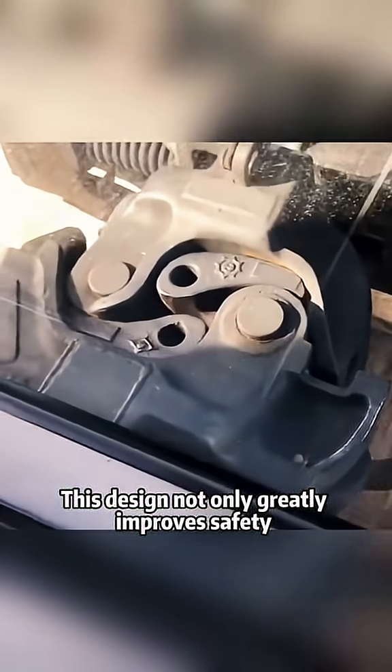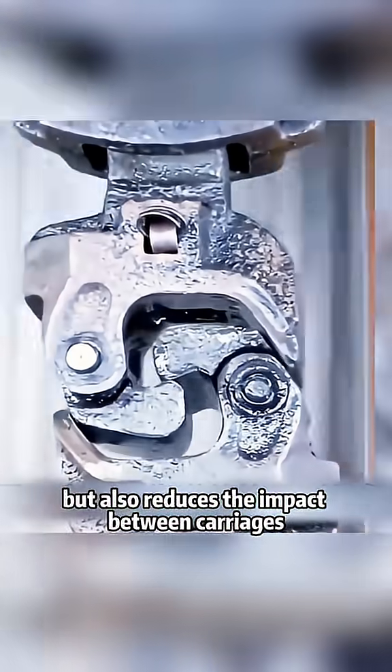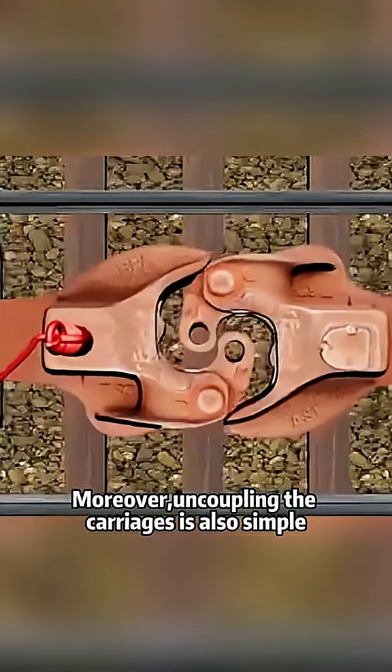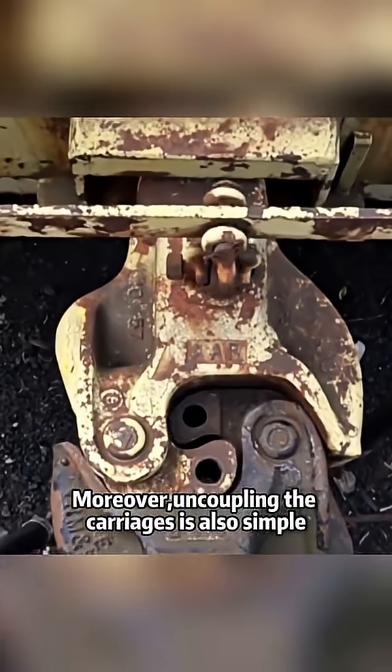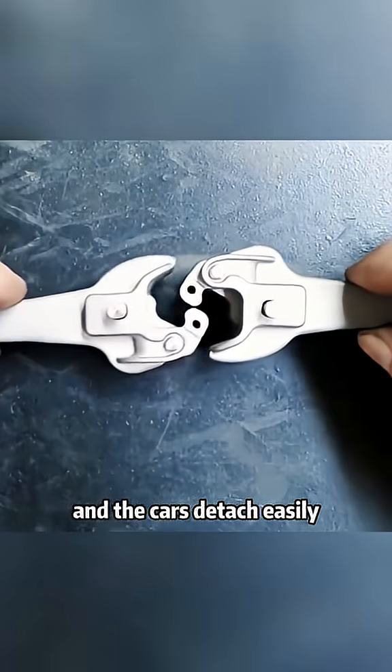This design not only greatly improves safety, but also reduces the impact between carriages, ensuring the stability of the train during operation. Moreover, uncoupling the carriages is also simple — just pull the release lever, and the cars detach easily.